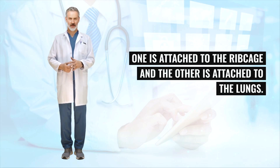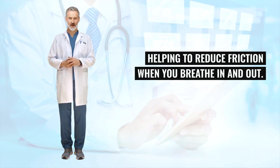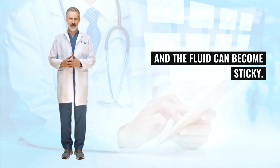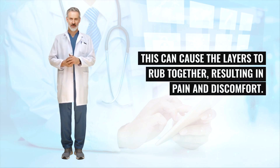One sheet is attached to the ribcage and the other is attached to the lungs. Between the pleural sheets is a thin layer of liquid that lubricates the pleura, helping to reduce friction when you breathe in and out. When there's inflammation, the surfaces of the two layers can become rough and the fluid can become sticky, causing the layers to rub together and resulting in pain and discomfort.